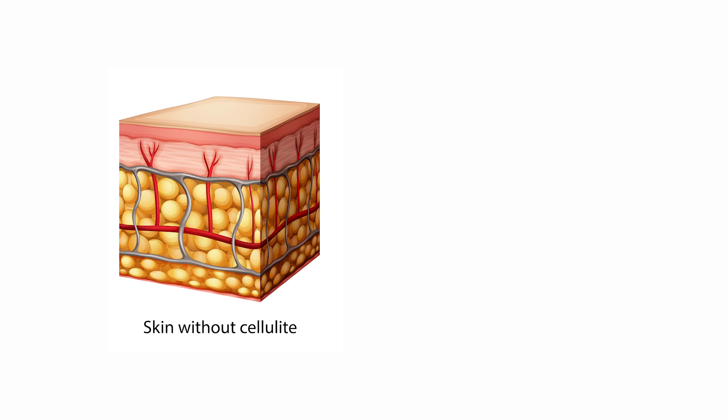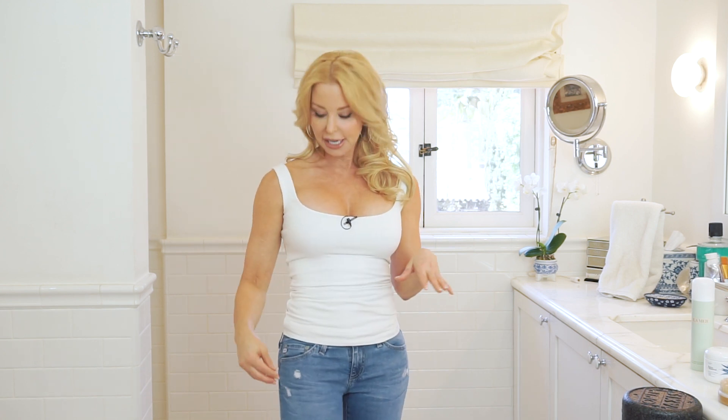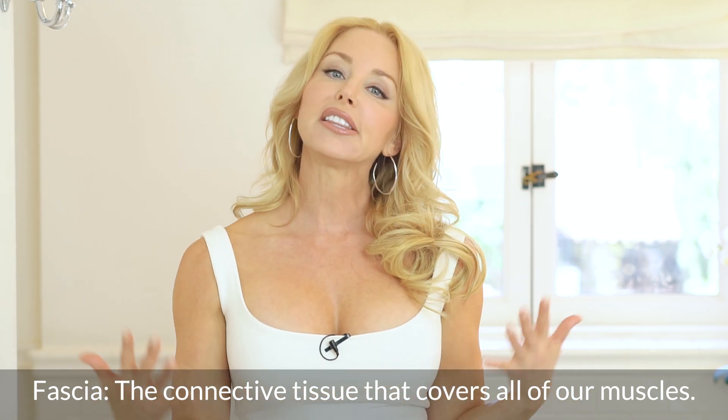Cellulite is caused from fibrous bands that connect the bottom layers of your skin to the top layers, with fat in between. The problem is when those bands become very tight and the fat becomes a little bit inflated, you get a mattress effect. A lot of people call it cottage cheese thighs. Some people, it looks like an orange peel. Some have it evenly distributed, and others have one big dimple here or there — it just depends on how your fascia and connective tissue is.